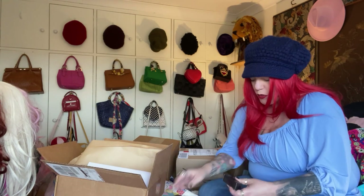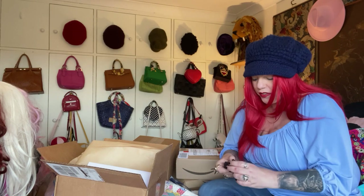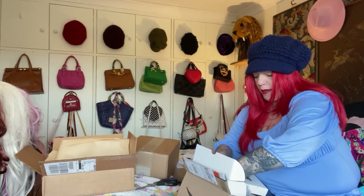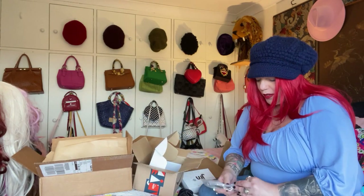I also got some lipsticks — these classic lipstick colors, we'll find out what they are. And I bought readers. I think these might be fantastic. These are reader makeup glasses — magnifying makeup glasses.